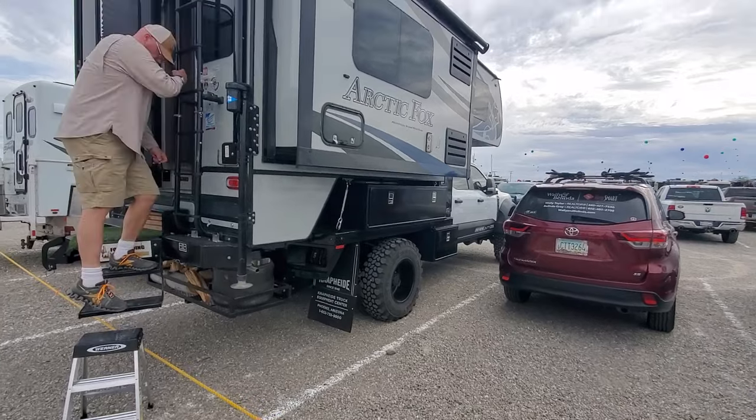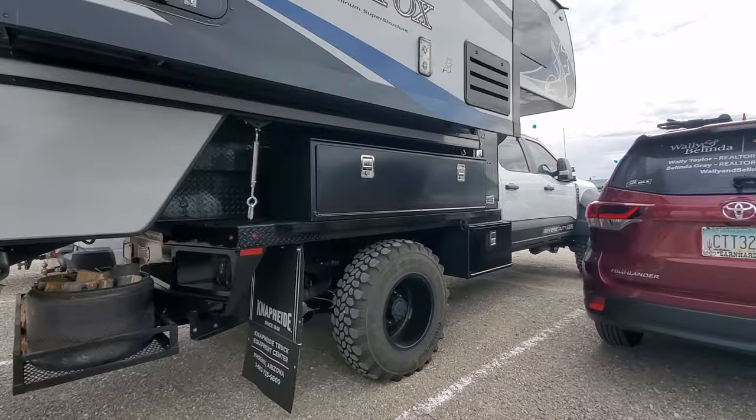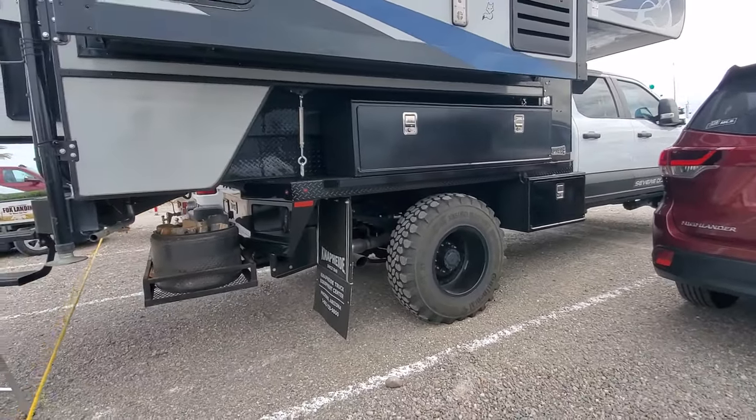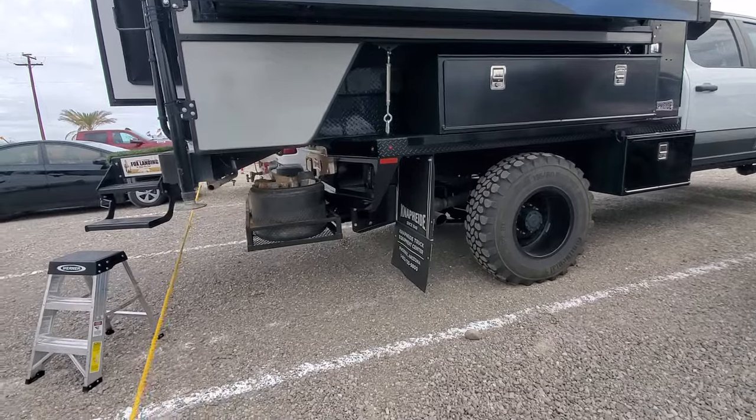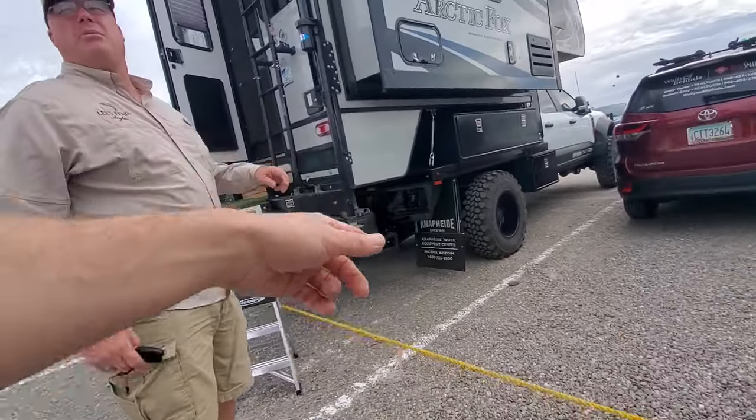Unfortunately we're at the wrong show — we should be at Expo West. Well, you need to come back in February at the Truck Camper Jamboree. Where, in Quartzsite? Yeah, it'll be in February.